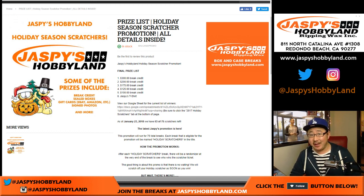Good afternoon everyone. Happy Saturday. The other week we finally filled up our Holiday Scratcher promotion.